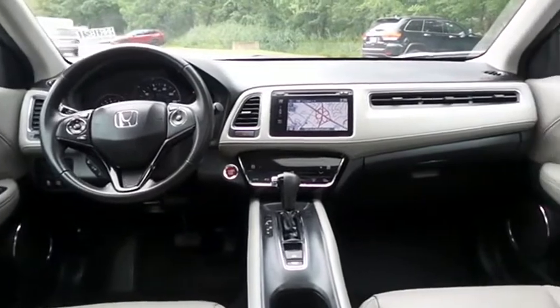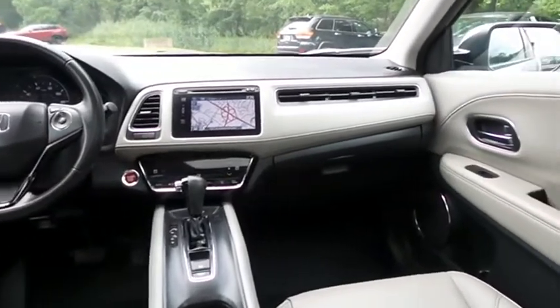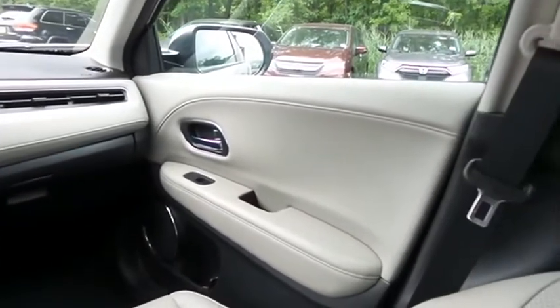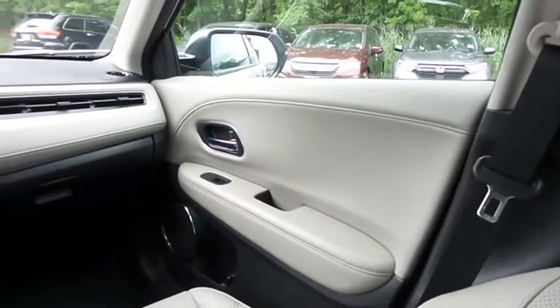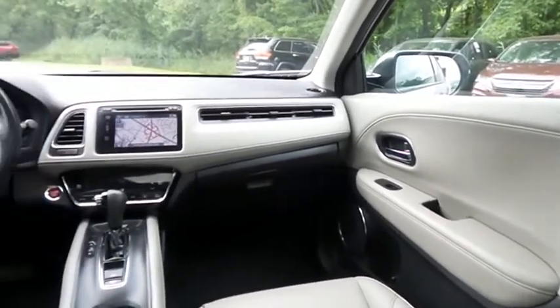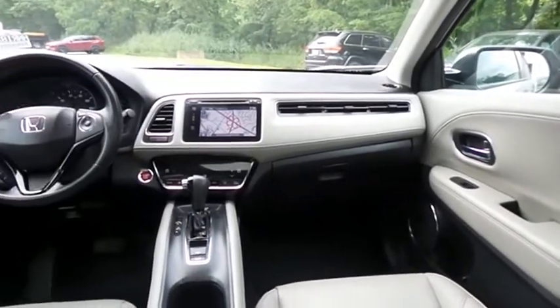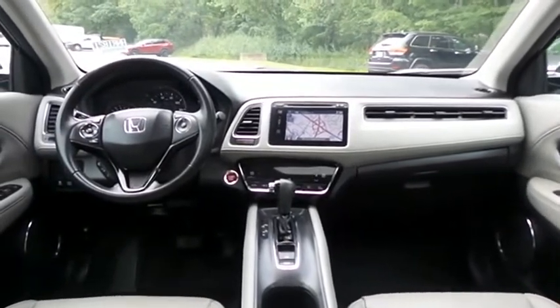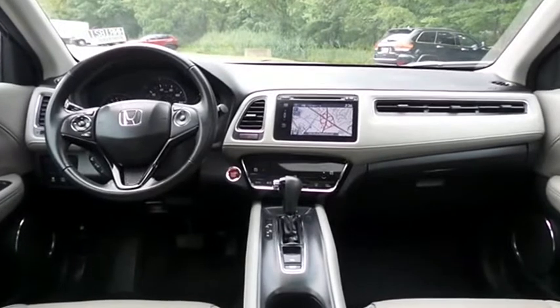It has a leather-wrapped telescoping steering wheel with paddle shifters and radio controls, and a six-speaker 180-watt sound system with CD player, HDMI port, USB port, Bluetooth audio, HD radio, XM satellite radio, Pandora capabilities, and smartphone integration.